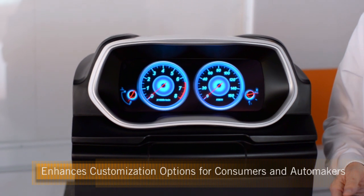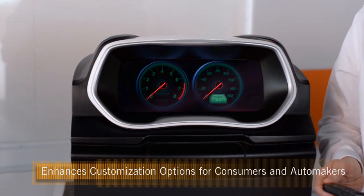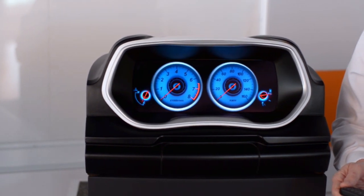It opens up the possibilities in terms of styling — we can change illumination colors, gauge design, and many other illumination features within this design.